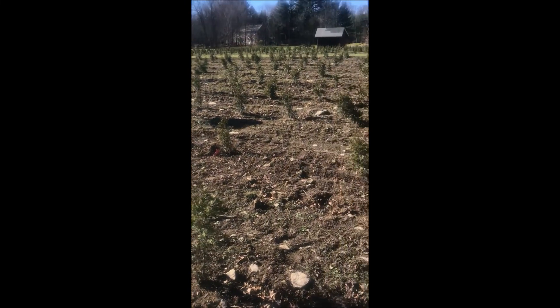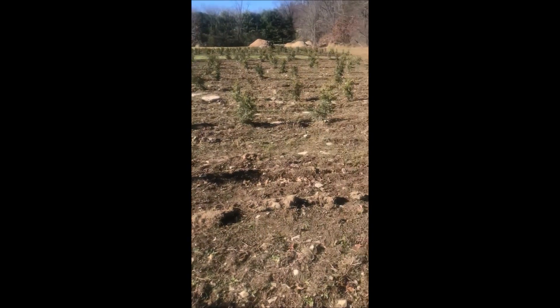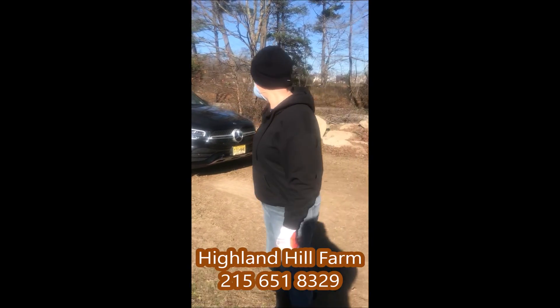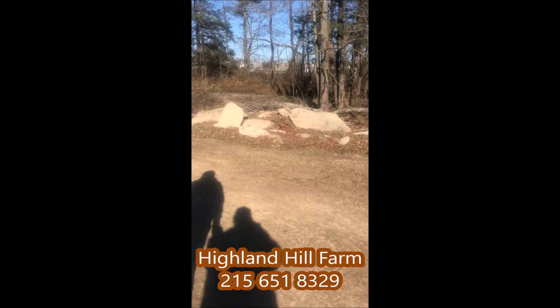I offer them on Craigslist for people to come and get their rocks. And if they just happen to bring me a bag of M&Ms, they can take all the rocks they want. And I get a lot of takers.